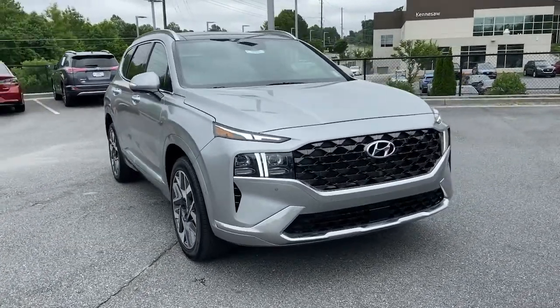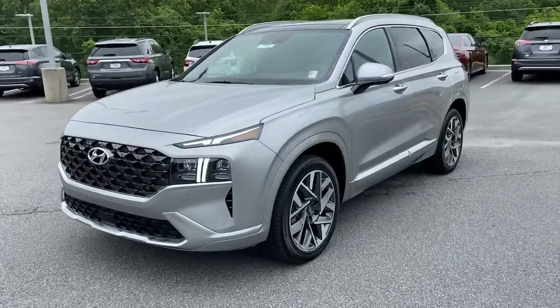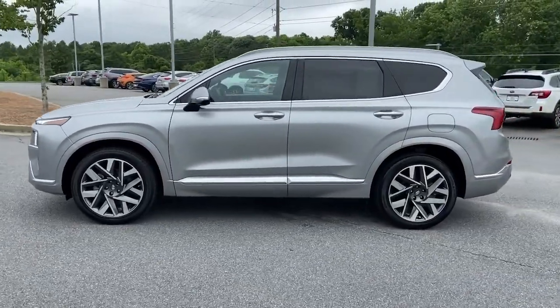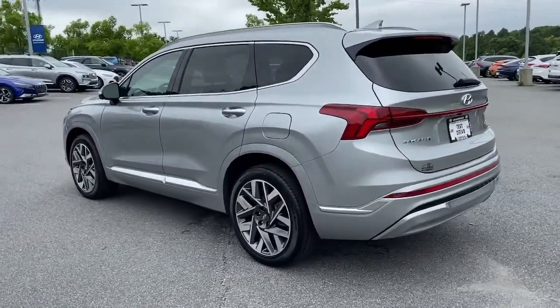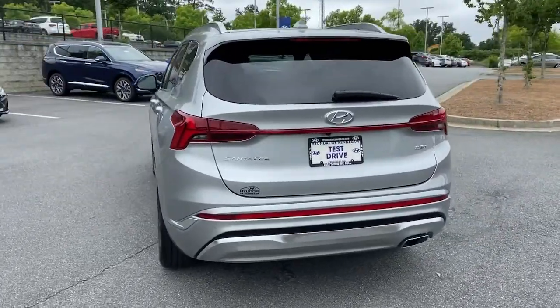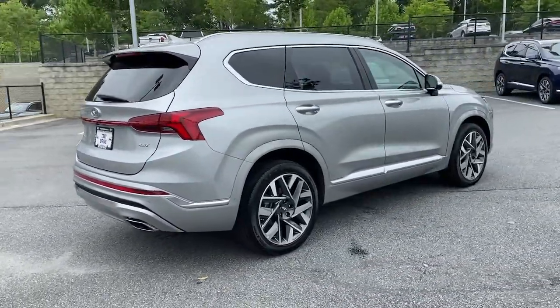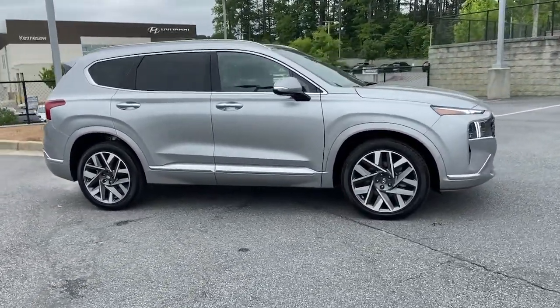Look no further than the 2022 Hyundai Santa Fe. Handsome and versatile, this Santa Fe brings ease and comfort to your busy lifestyle. This mid-size crossover SUV offers a spacious, family-friendly cabin, available all-wheel drive, the latest safety and infotainment tech including standard driver assistance features, and stylish modern looks.